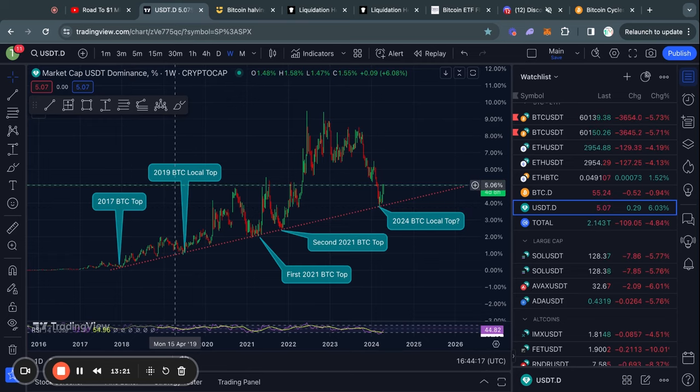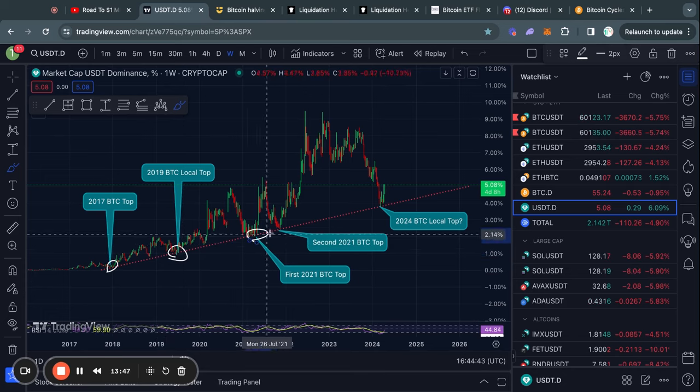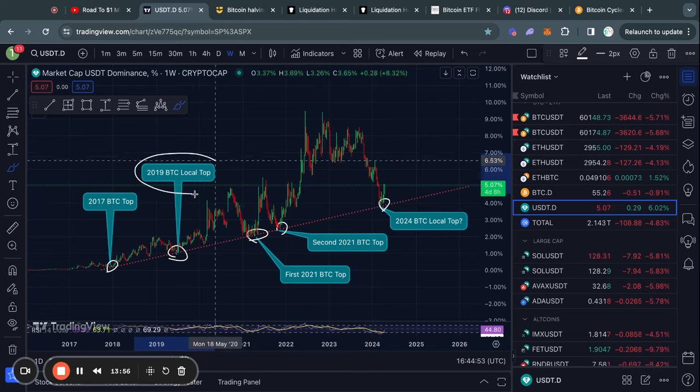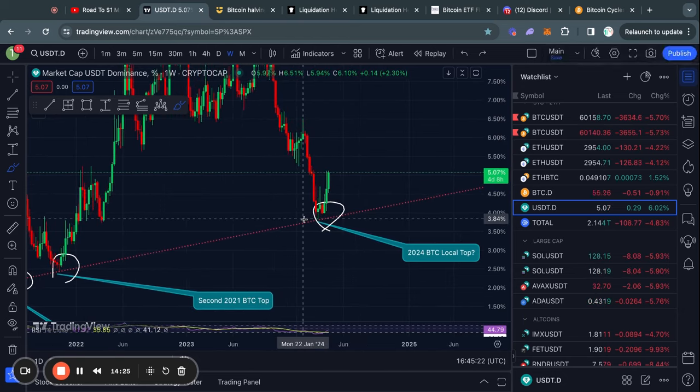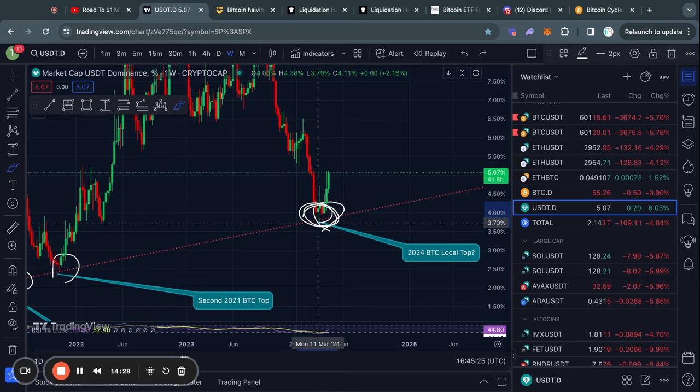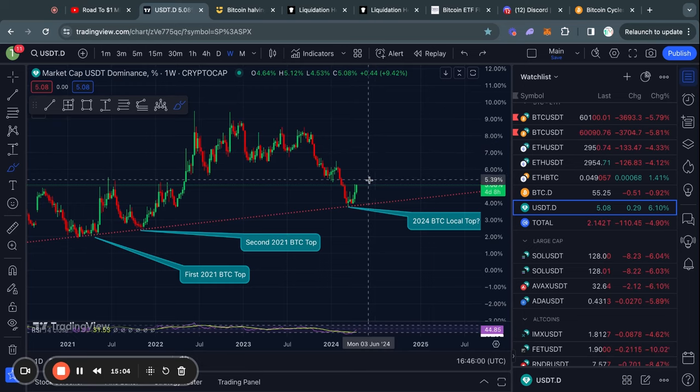A cycle top is when you reach an all-time high and then enter a bear market. A local top is simply hitting some kind of high in the middle of a bull run and then getting a larger pullback in Bitcoin and all the altcoins. Every time we had a touch of this trend line right here, we saw some kind of major correction — for example, this local top saw a pullback of about 50 to 60 percent in the price of Bitcoin. Right now you could say we had a touch of this trend line, and so far we've seen about a 20% correction.